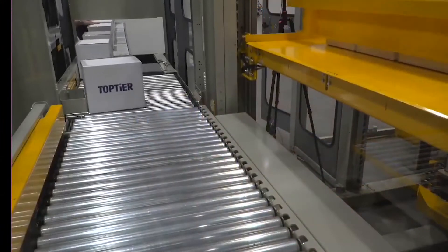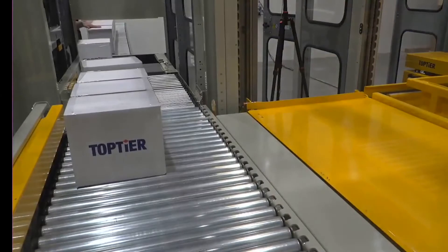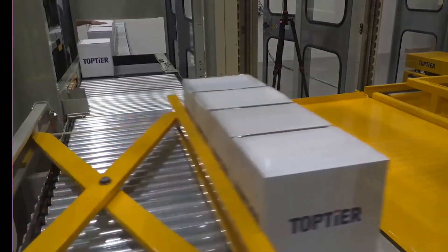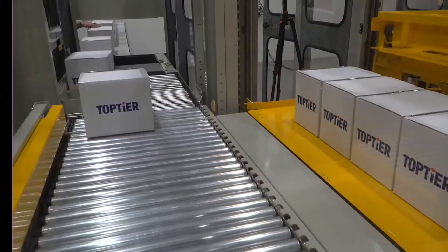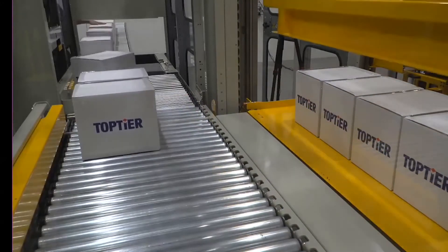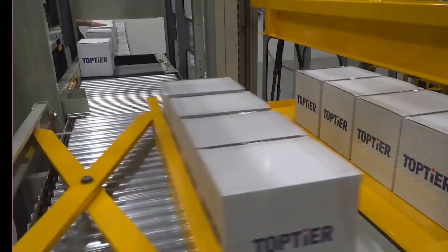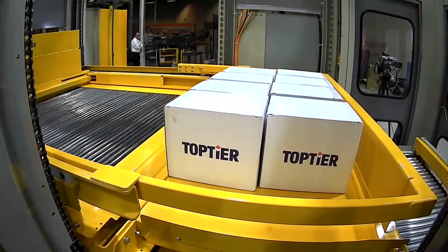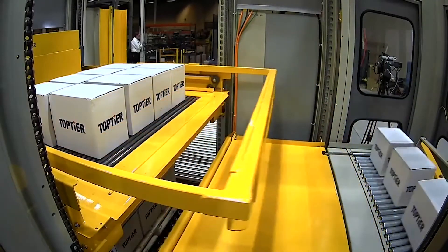Let's go to the infeed view here. We've got cases coming in at the far end through our meter belt. That meter belt is where we're going to tie into your upstream production line. After that meter belt, we have a turn area. This particular unit is configured with a bump turn device, which is by far our most common device for turning.